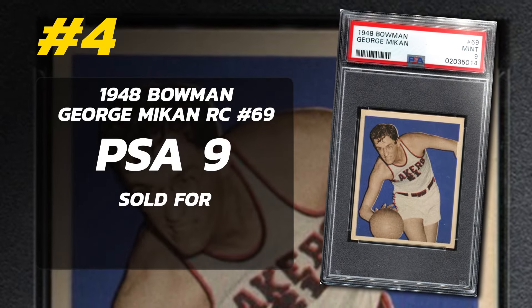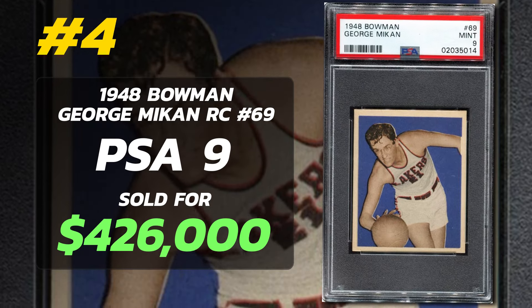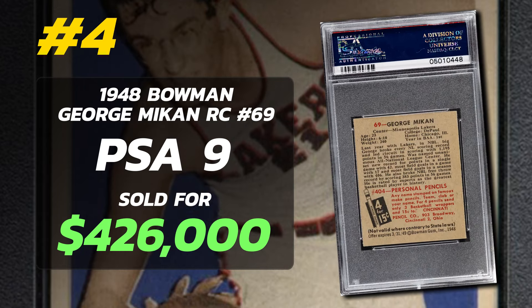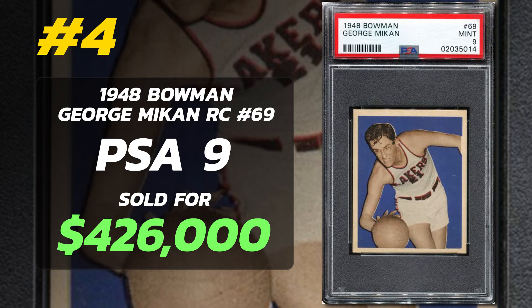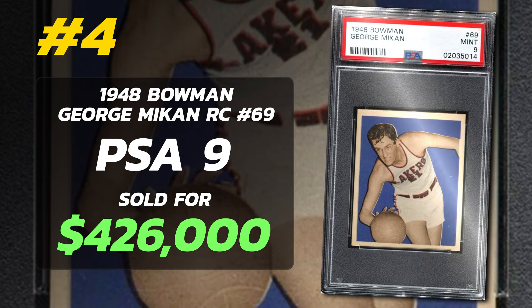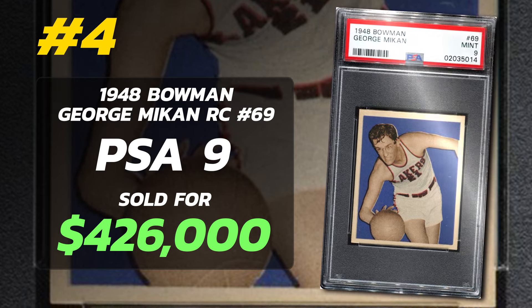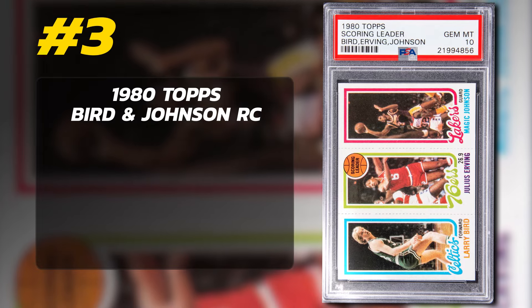Number 4 is a 1948 Bowman George Mikan Rookie Card number 69, graded PSA 9 Mint condition, sold at auction in June of 2021 for $426,000. Currently there are 4 PSA 9s, 1 PSA 10, and only 394 of these submitted to PSA so far. This is 1948 — the very first issue for any NBA basketball card set.